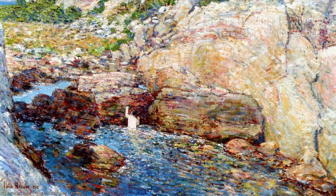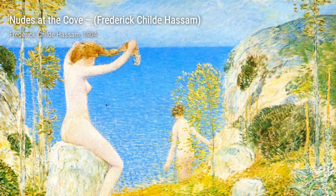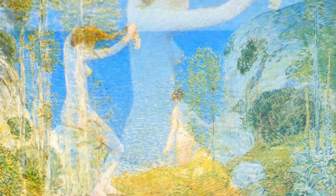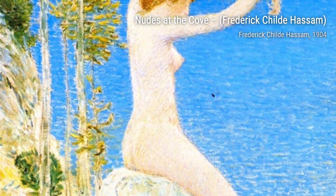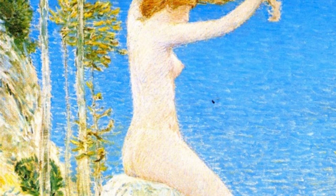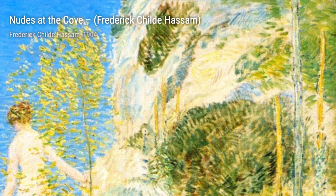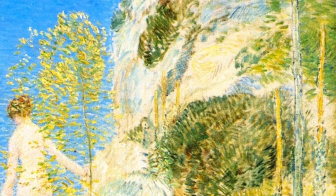Next, we have The Fisherman. Hassam captures a quiet moment of fishermen at work, showcasing their skill and dedication in a peaceful coastal setting. Traveling to the west coast again, we find ourselves at Telegraph Hill, San Francisco. This painting offers a panoramic view of the city, with its iconic hill and bustling streets, capturing the energy and vibrancy of urban life.